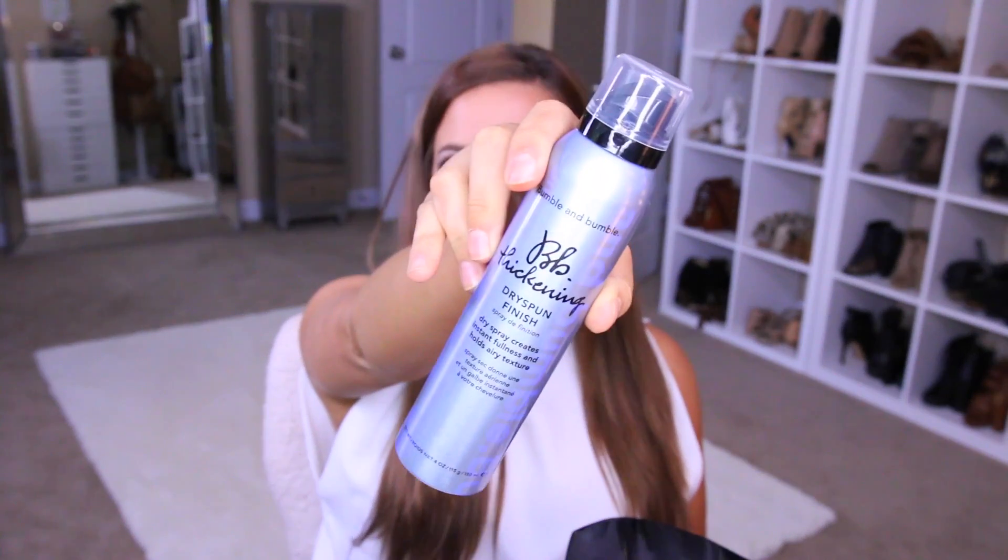The first thing I purchased — which is a repurchase — is this Bumble and Bumble BB Thickening Dry Spun Finish Spray. I love this because it's a great texturizing, volumizing mist. All you do is shake it up a little bit and spray it all over your hair. This smells so good. It has so much texture and a lot of volume. After I'm done curling my hair I usually like to top it off with this, and I feel like it really does keep the curls locked in for a really long time.